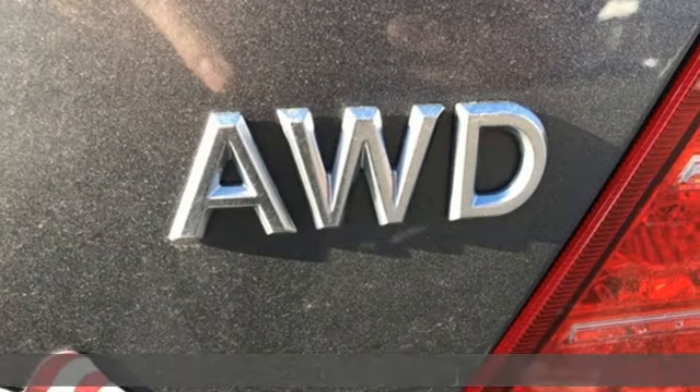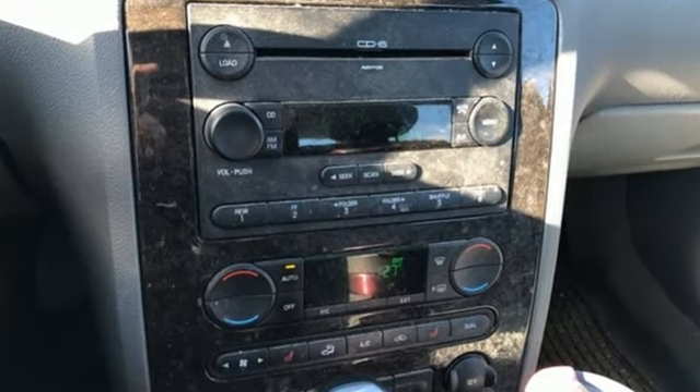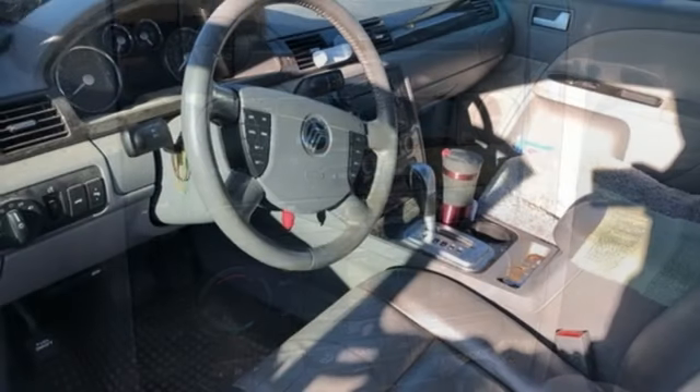AM FM stereo, power heated mirrors, front heated leather bucket seats, auto dimming rear view mirror, power windows.